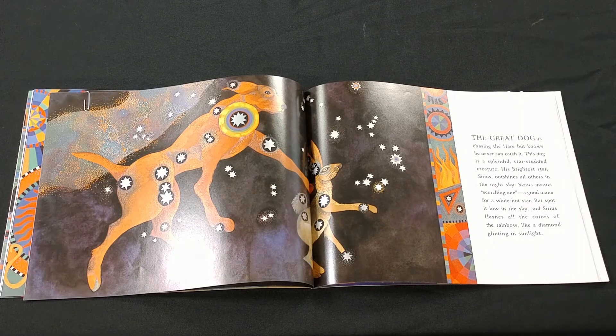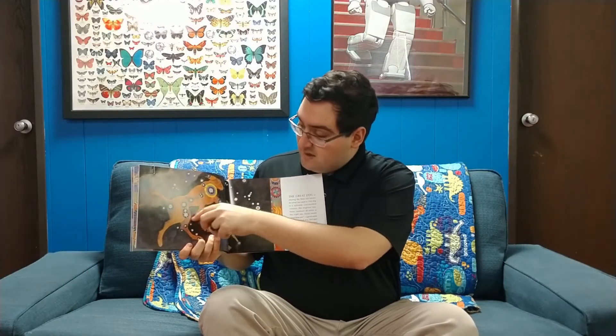The great dog is chasing the hare, but knows he can never catch it. This dog is a splendid, star-studded creature. His brightest star, Sirius, outshines all others in the night sky. Sirius means scorching one — a good name for a white-hot star. Spotted low in the night sky, Sirius flashes all the colors of the rainbow like a diamond glittering in the sunlight. So here we can see the constellation the dog, and we can see in it Sirius, which is one of the brightest stars in the night sky we can see.